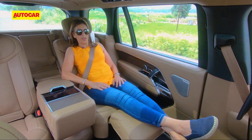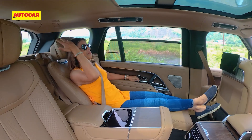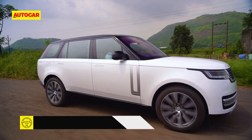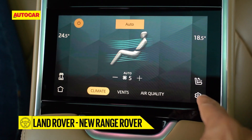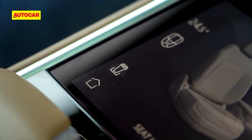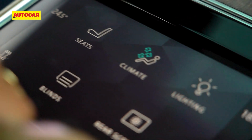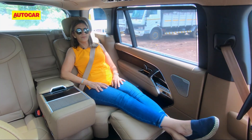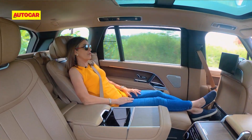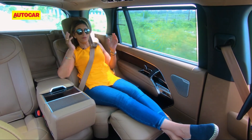There is so much to spoil you back here — massage function, ventilated seats, sun blinds, and a panoramic sunroof to open out the world. The amount of electronics is huge; everything works at the press of a button. The cup holders pop out at a button press, and even the armrest opens or closes with a touch. So much electronics is a little scary with the scope of more things to go wrong, but it's all very high-tech. You have entertainment, a great sound system, and active noise cancellation in the headrest to keep you in a cocoon of silence.